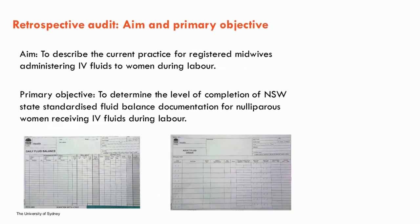With this in mind, the first step of my PhD was to perform a retrospective clinical chart review and fluid balance audit to gain a better understanding of how IV fluids are currently being used. The aim was to describe current practice in administering IV fluids to women during labour. The primary objective was to determine the level of completion of New South Wales state standardised fluid balance documentation. The review included IV fluid orders, fluid balance charts, clinical progress notes and the labour partogram.